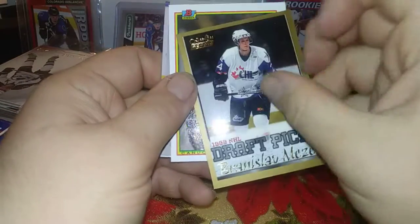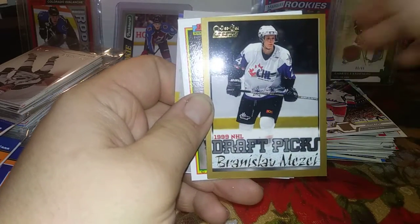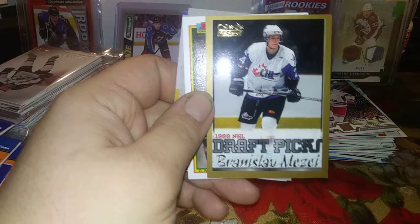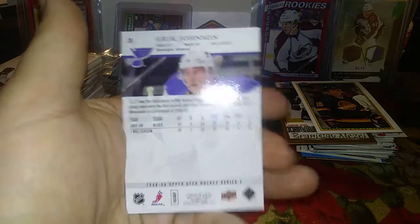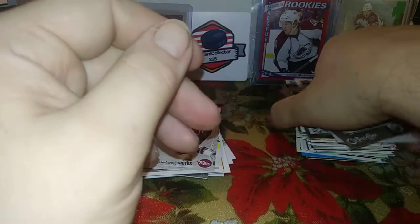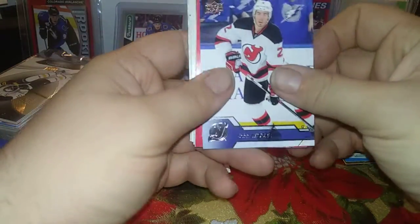Here's a Branislav Mezei - wow, this is one of the sets I collected when I was younger when it first came out, brings back a lot of memories. I remember pulling the Pavel Brendl - he was a pretty big deal when he first came out and then turned into a complete bust, didn't experience much success at the NHL level. Also Branislav Mezei, Peter Schaefer, Eric Johnson - hard to believe he was a first overall pick. He can be effective but sure doesn't play like a first overall, always injury-riddled. And Duane Roloson.